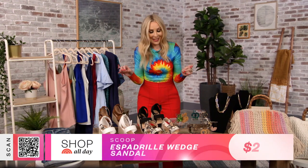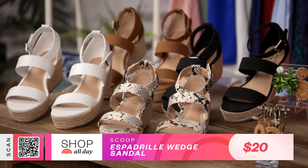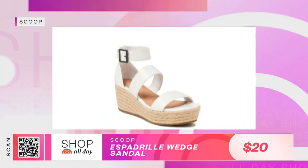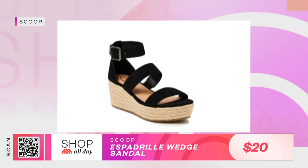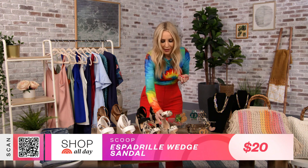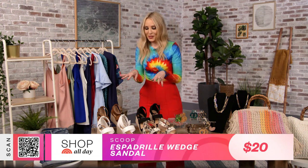Now let's talk about accessories. One of the shoes everybody's talking about this summer is the espadrille. These are from Scoop — the platform wedge espadrille. Here's what I love about this shoe: platforms are 9,000 times more comfortable than wearing a heel, and they give you about two inches more in height. Who doesn't want that? Anytime elongation is involved, I'm into it.